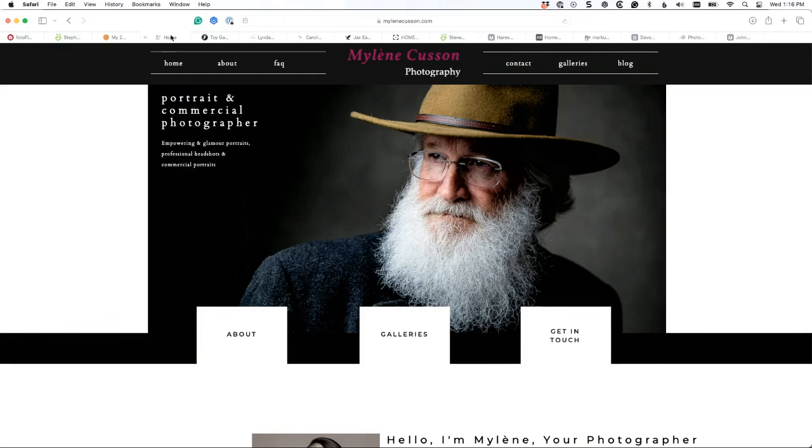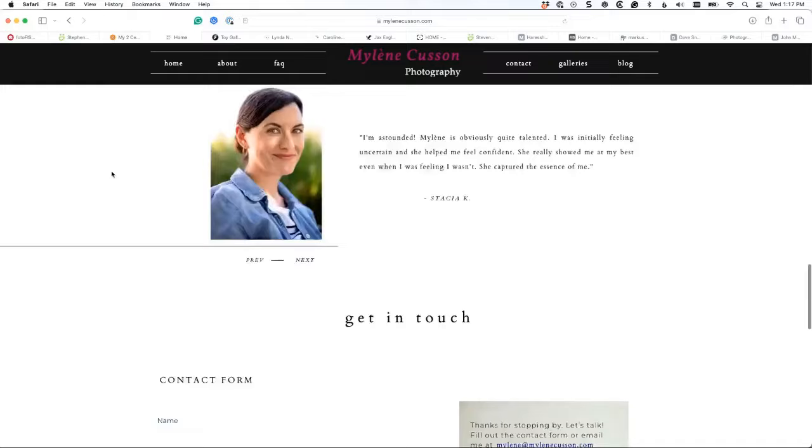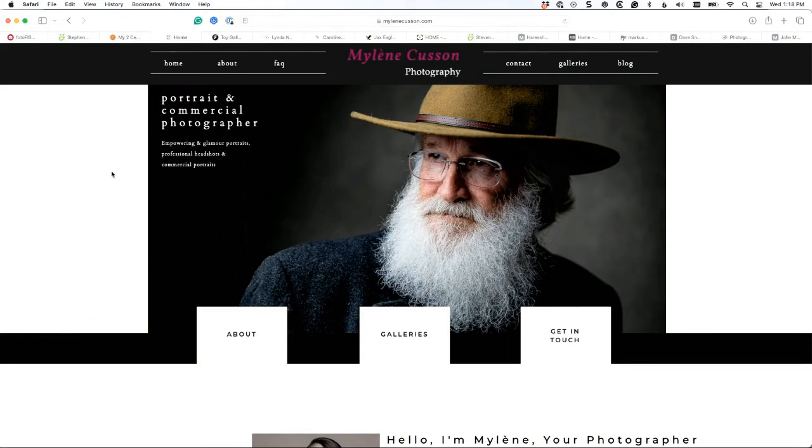Great photograph, great lighting — but it's not the photograph that's the issue. We're not going to say anything negative about photos, but if there's a good one we can say it's good. This is a great photo, but this is not a great site. This is a very good photographer. I would recommend starting from scratch. You've got great shots here, but this is designed to scroll and it's just a long scrolly page.